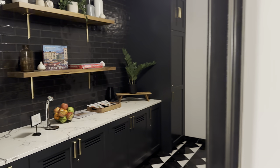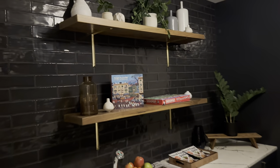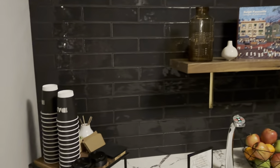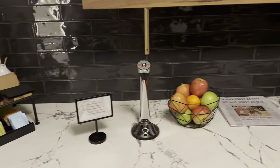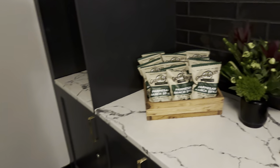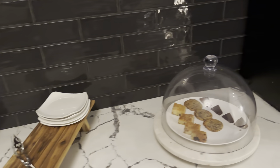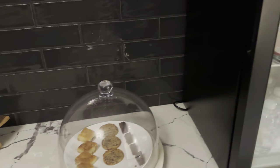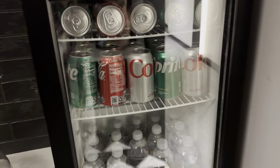Last but not least, they have this fully stocked pantry area — you'll see they have some teas, coffee, hot water, cold water, things to read, some fruit. And then over on this side there's some snacks that they change out throughout the day, plates where you can take these back to your room, as well as a fully stocked fridge with sodas.